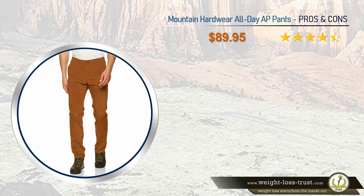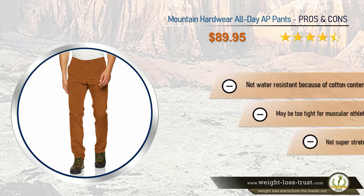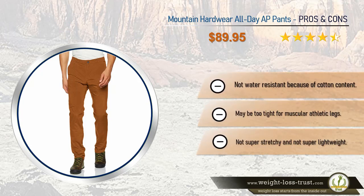Mountain Hardwear all-day AP pants pros and cons. Pros: breathable fabric, great for warm temperatures, stylish and comfortable for all-day use, nice colors to choose from, and a nice fit. Cons: not water resistant because of cotton content, may be too tight for muscular athletic legs, not super stretchy, and not super lightweight.